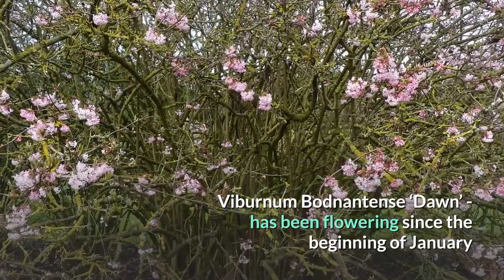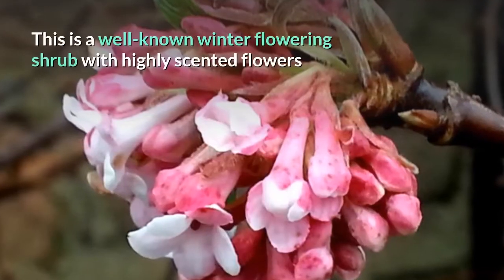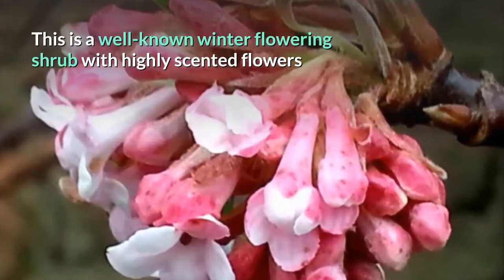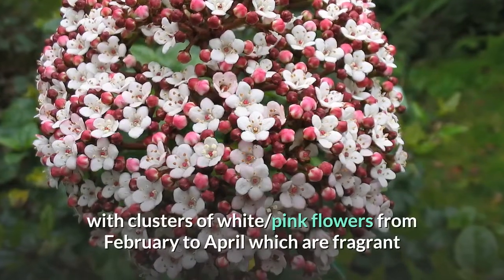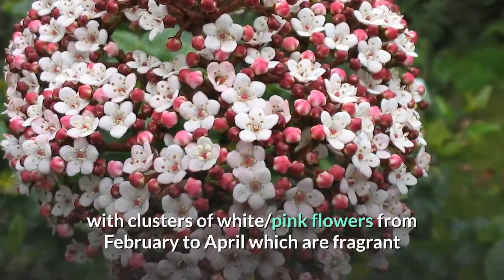Viburnum bodnantense 'Dawn' has been flowering since the beginning of January. This is a well-known winter flowering shrub with highly scented flowers. Viburnum tinus is a large evergreen shrub with clusters of white to pink flowers from February to April, which are fragrant.